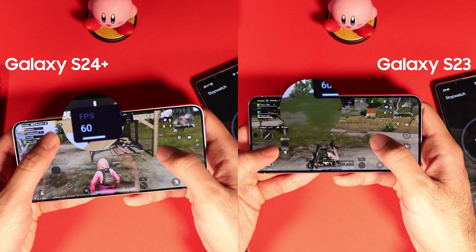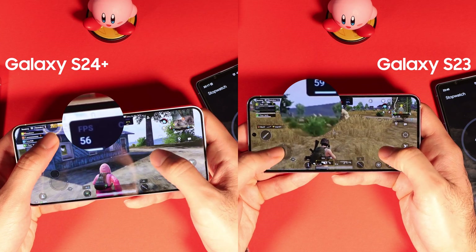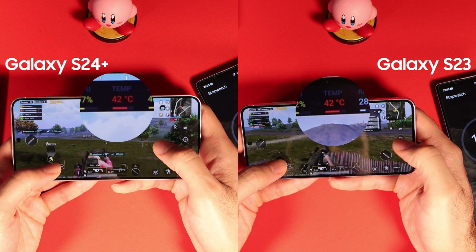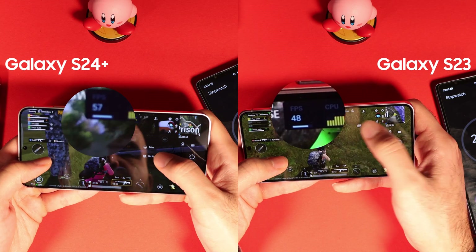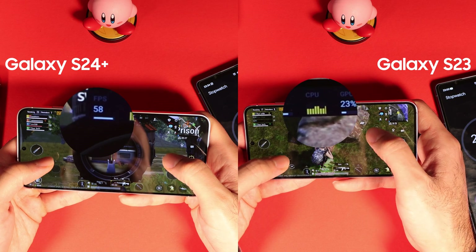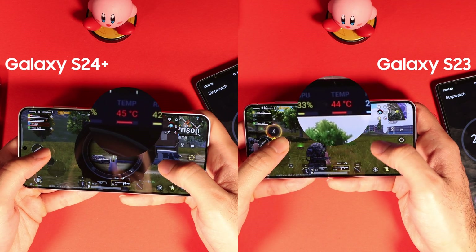To finish the performance test, I played PUBG Mobile for 30 minutes on both phones with settings at max. Both phones had a consistent frame rate of 60fps. S24 Plus was running 3 degrees cooler in the beginning, but towards the middle they reached the same temperature. Towards the end, S23 started to throttle and the frame dropped to 48, while S24 Plus consistently stayed close to 60 frames per second. For PUBG Mobile, S24 Plus is performing better both in terms of thermals and performance.